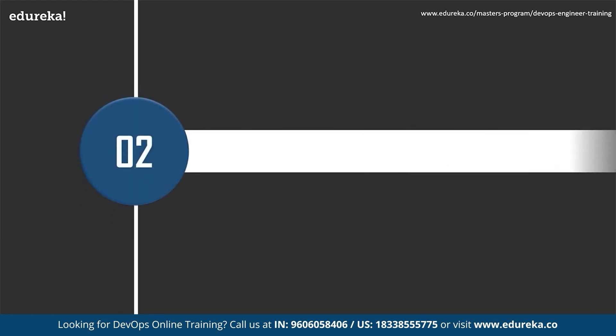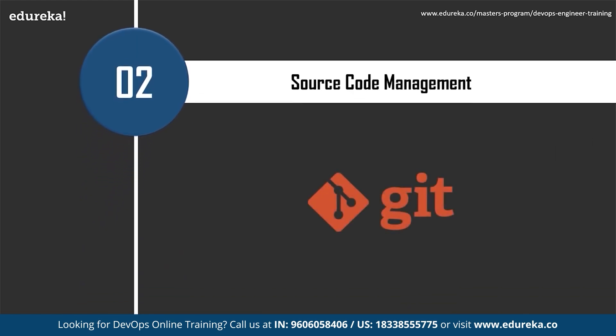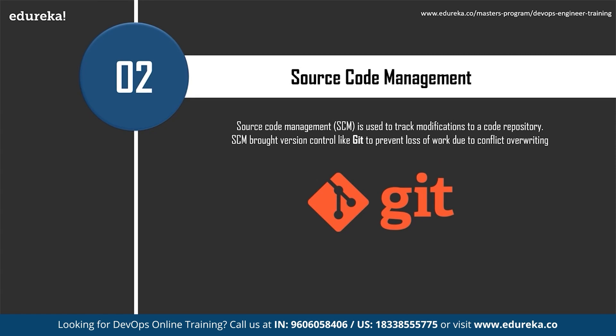The next most important skill is source code management. Source code management is used to track modifications to a code repository — it tracks a running history of changes to a codebase and helps resolve conflicts when merging updates from multiple contributors. Source code management is synonymous with version control. As software projects grow in lines of code and contributor head count, the cost of communication overhead and management complexity also grows, and source code management comes to the rescue as a critical tool.